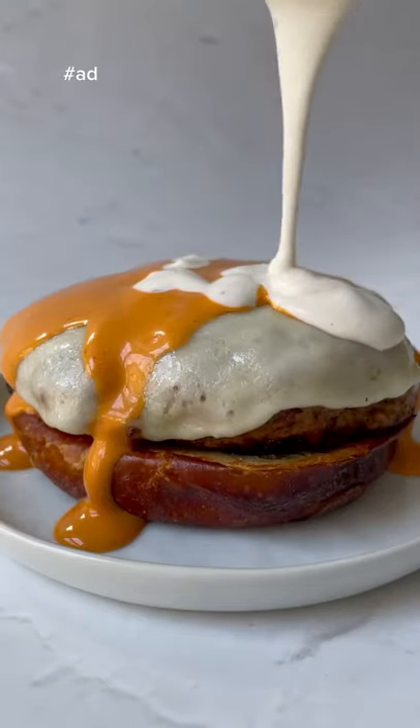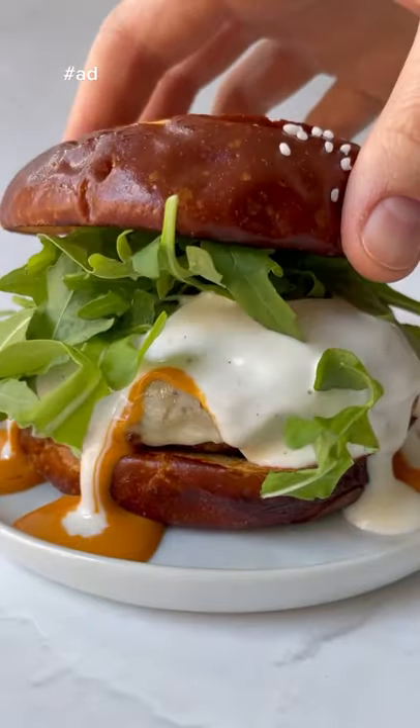We're going to top our bun with our burger, some buffalo sauce, ranch, arugula, and that's it.